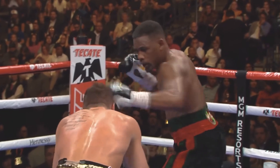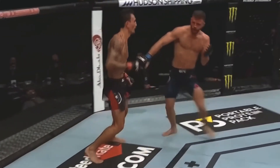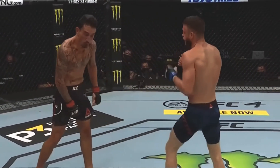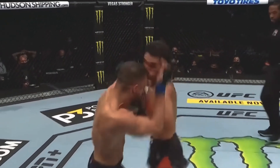That said, eliminating head strikes completely from training isn't the answer either, because you can't learn how to defend your head without someone trying to attack it. The main point is that we need to reduce the overall volume and severity of strikes we are taking to the head each training week. The use of head guards is still a growing area of research where strong arguments can be made for both sides, so share your opinion in the comments.